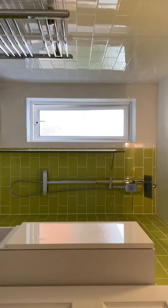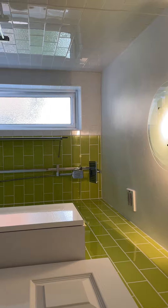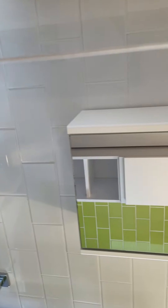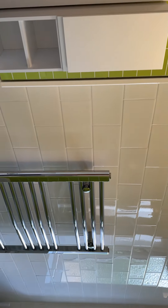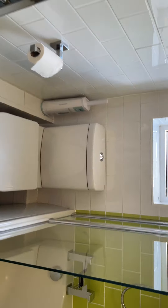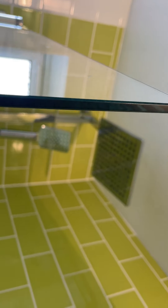It's a really modern bathroom. There's a sink and storage, tiled all the way around, a towel rail, and a double-headed shower.